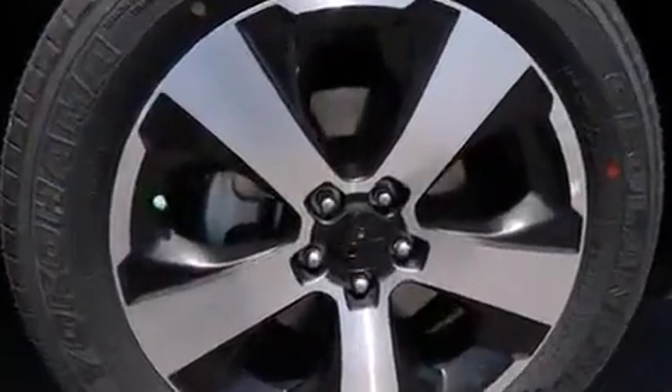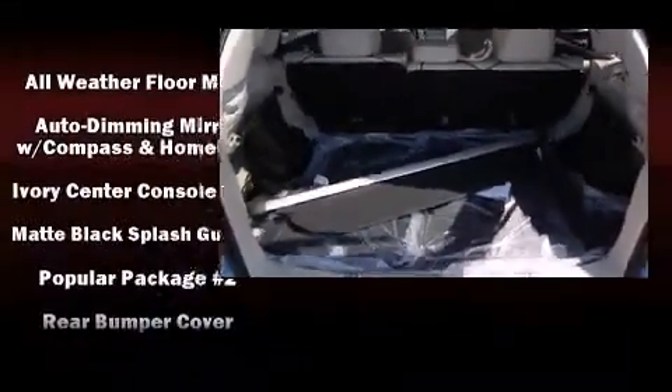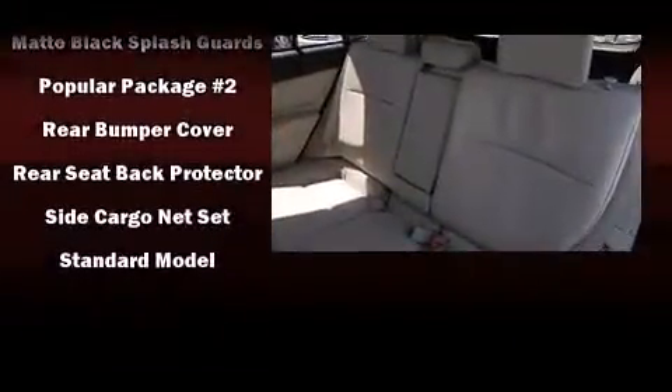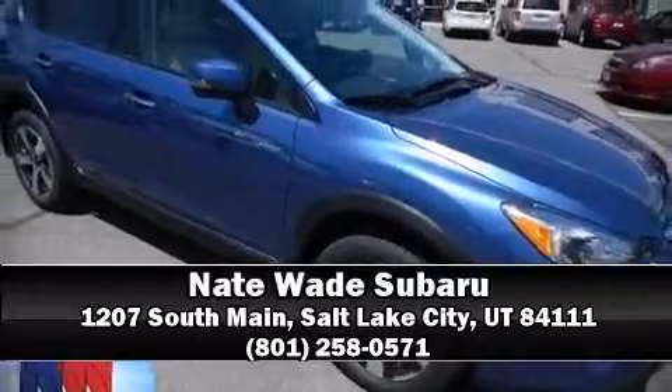Features such as automatic climate control and leather upholstery prove that economical transportation does not need to be sparsely equipped. In the event of a rollover collision, side-curtain airbags provide additional protection for outboard seated passengers. Stop by our dealership or give us a call for more information.